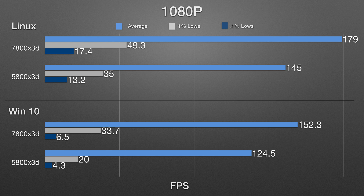Even though that is the case, again subjectively the 7800X3D is much, much smoother with better frame time pacing consistency than the 5800X3D — even with the 5800X3D being CPU-capped in Windows 10.